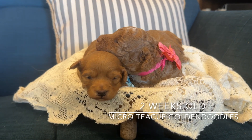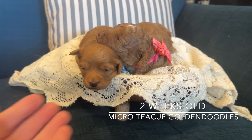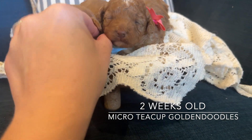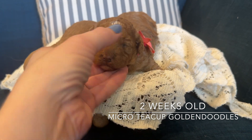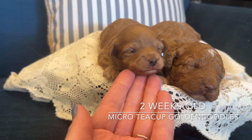Hey doodle lovers, here is Lola's micro teacup golden doodle litter. We've got Elsa and Anna here. Elsa's this little one with the blue bow, and Anna is the bigger girl with the pink bow. Anna is barely starting to peek her eyes open, and Elsa already has her eyes open.